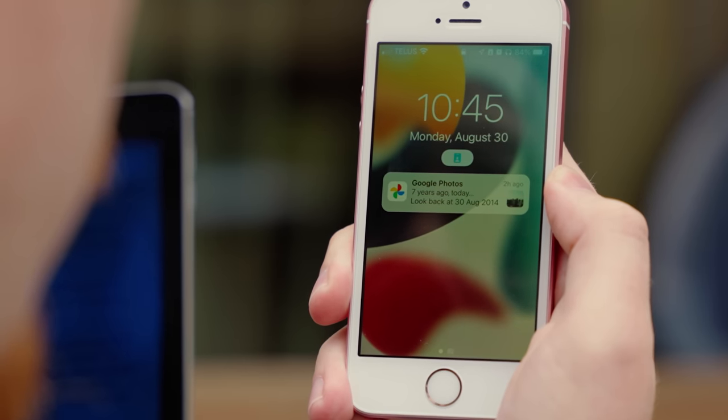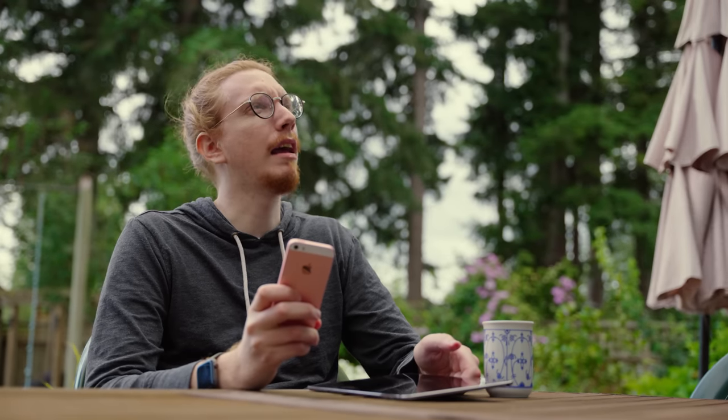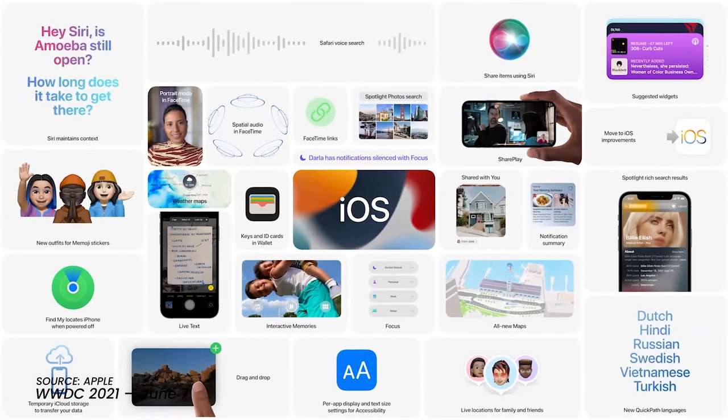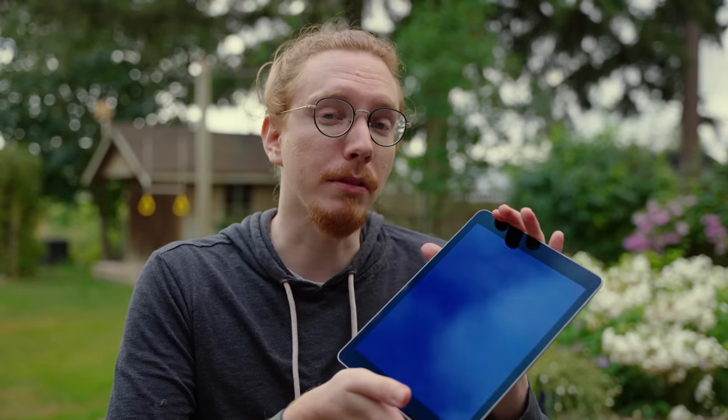Do you remember what you were doing in 2014? I was 25 and bored. That was seven years ago — how time flies. But there is a milestone from 2014 worth noting, because it's when this came out: the iPad Air 2. And despite its age, it will be getting the latest iOS 15 update in the fall, making it the longest supported iOS device in Apple's history.